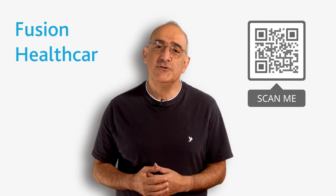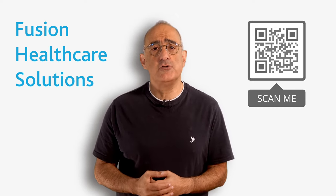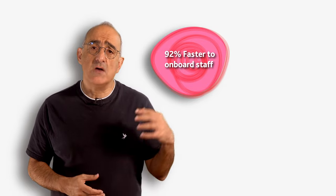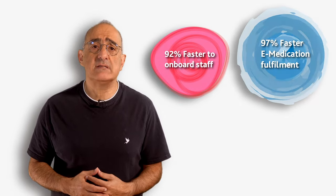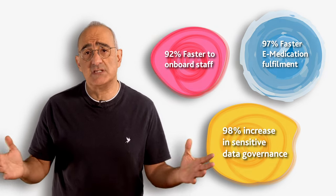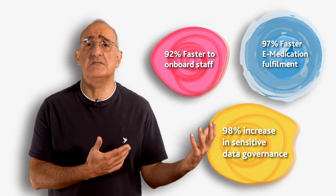Healthcare providers could deliver better care faster, more effectively, and at a lower cost. Fusion combines its unique data-led approach with BMC software to streamline and automate heritage processes, enhancing staff and patient experience, consolidating fragmented services, and supporting cybersecurity initiatives. And in doing so, we are showing some stunning outcomes.